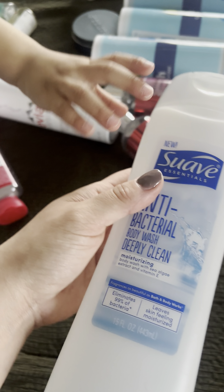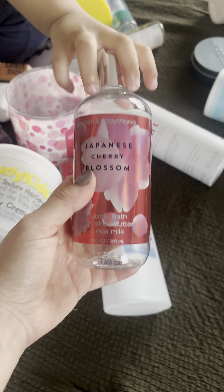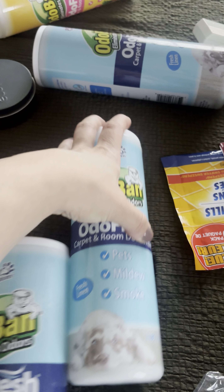I used the Swab antibacterial body wash because my boyfriend was sick — 10 out of 10, we used that up. We also used up two of these Japanese Cherry Blossom bubble baths — 10 out of 10.